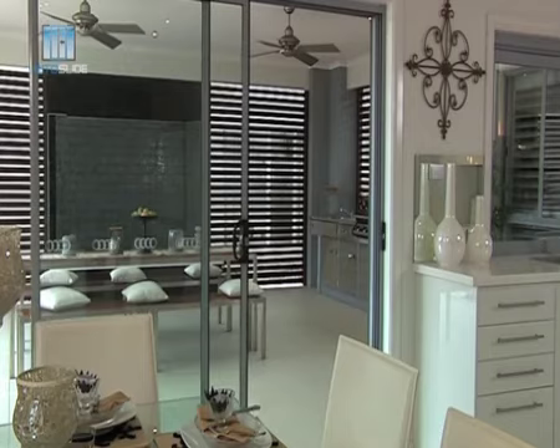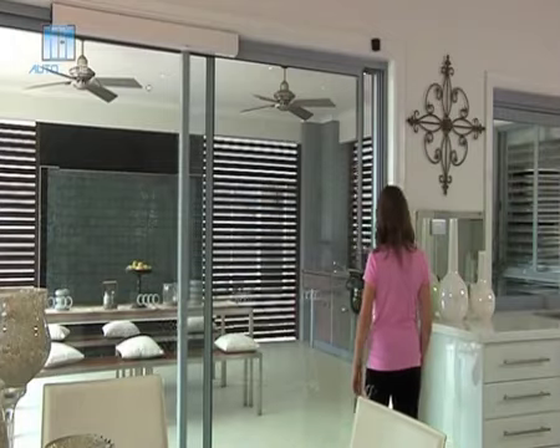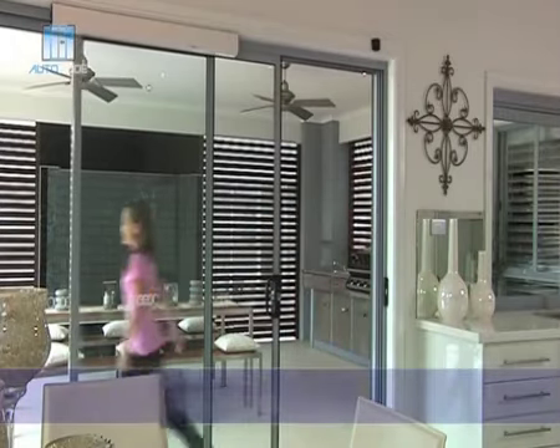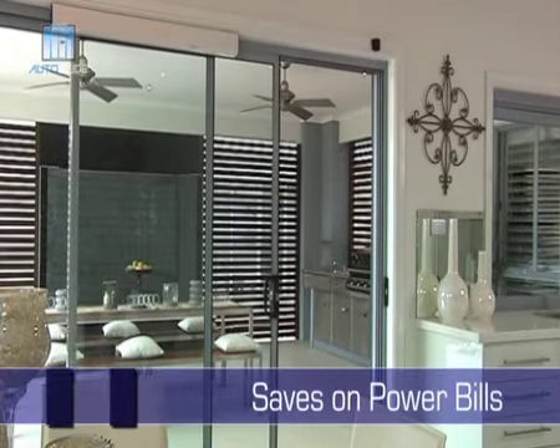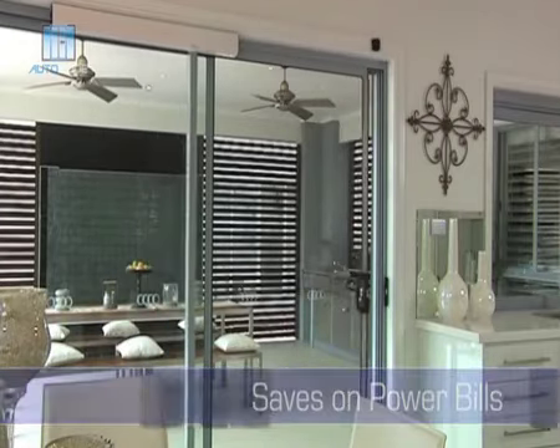No more yells of "Close the door!" Now the door closes every time and saves on your power bills. In the heat of summer, a door left open means your air conditioning has to work that much harder. But Auto Slide keeps the heat out and the cool in.